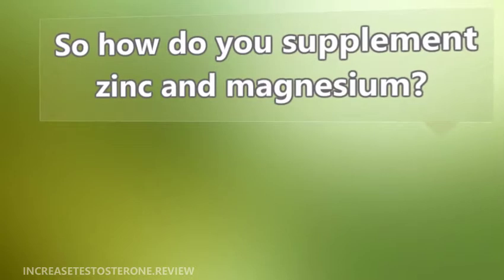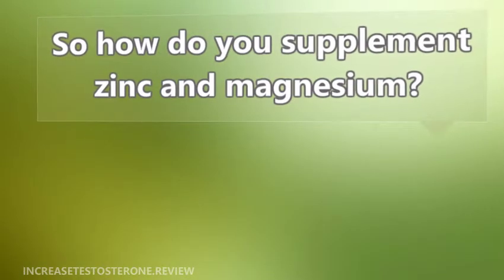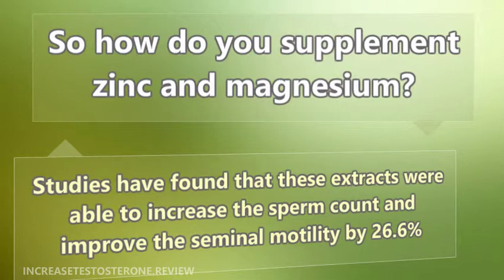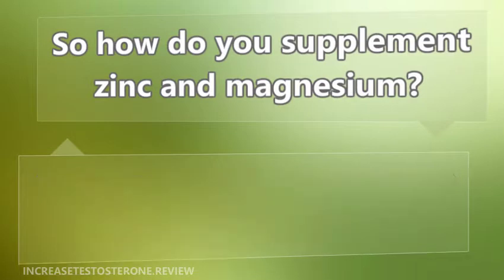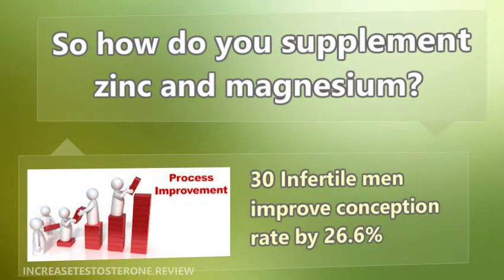So how do you supplement zinc and magnesium? Take aspartic acid and Tribulus terrestris extracts. Studies have found that these extracts were able to increase sperm count and improve seminal motility by 26.6%. A study published by Medscape showed that 30 infertile men who were put under medication with these extracts improved their conception rate.